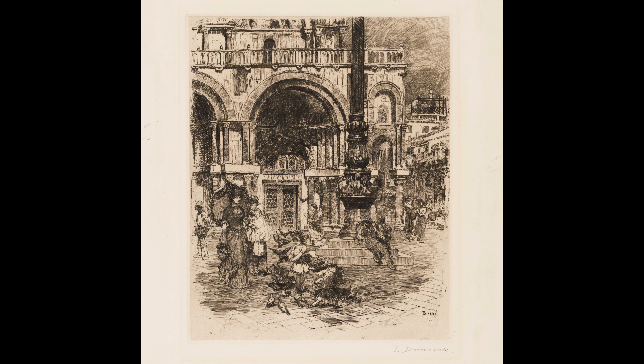He took up printmaking again with a vengeance. He started using larger plates and bolder, warmer etched lines in a more realist vein. We are looking at Piazza San Marco, which was done in 1883.